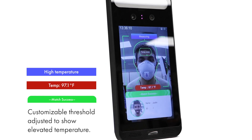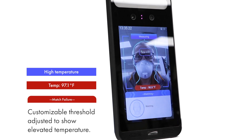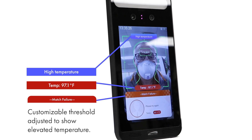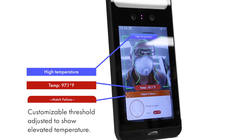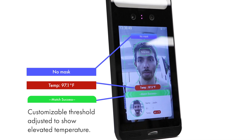Warning, temperature out of range. Warning, temperature out of range. Attention, mask not detected. Warning, temperature out of range.